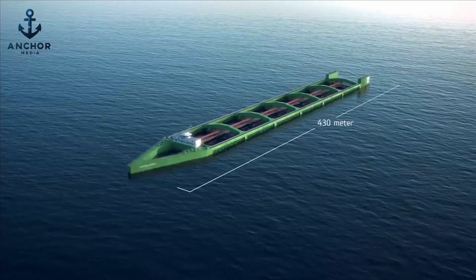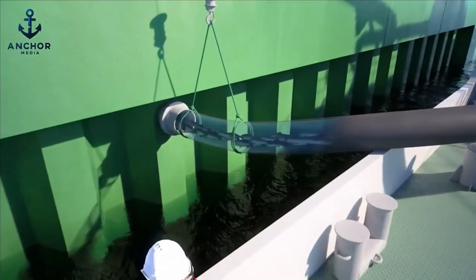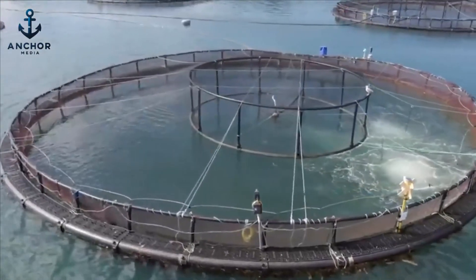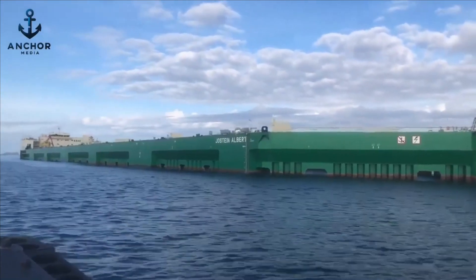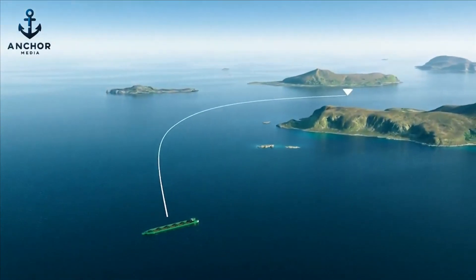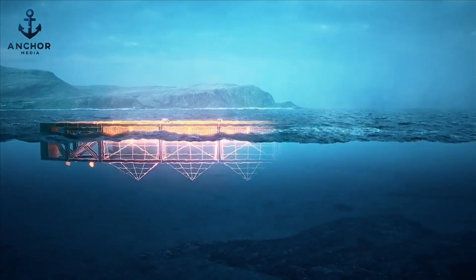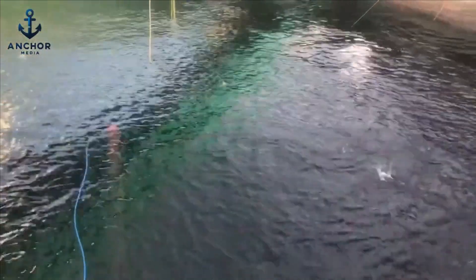Stretching an impressive 430 meters in length, its catamaran-like hull cradles the capacity to nurture over 2 million salmon, weighing in at a staggering 10,000 tons. This scale is a colossal leap from the conventional fish farms made of floating plastic rings, which were tethered weakly to the seabed and vulnerable to the ocean's wrath. Designed to thrive where traditional structures falter, Hav Farm 1 stands as a bulwark against the capricious North Sea, securely moored 5 kilometers southwest of Hadaluuya on the Vester Island, with the platform delving 30 meters beneath the waves, anchoring six massive net cages.